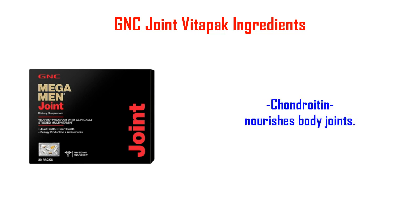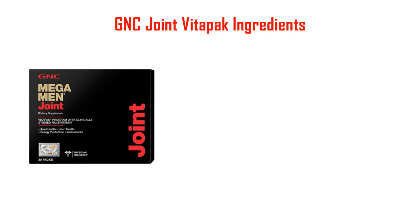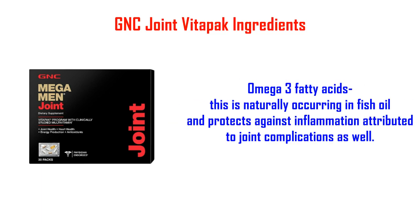Chondroitin nourishes body joints. MSM is organic sulfur that is known to relieve inflammation in the joints, taking away some of the pain. Omega-3 Fatty Acids, naturally occurring in fish oil, also protects against inflammation attributed to joint complications.